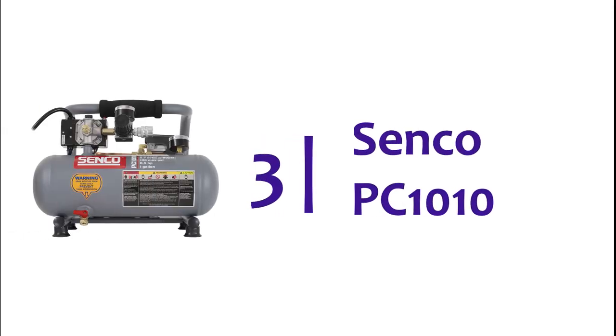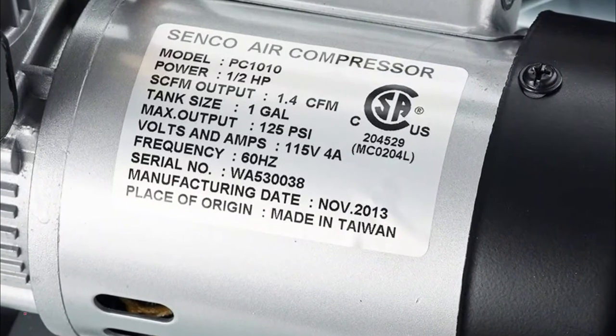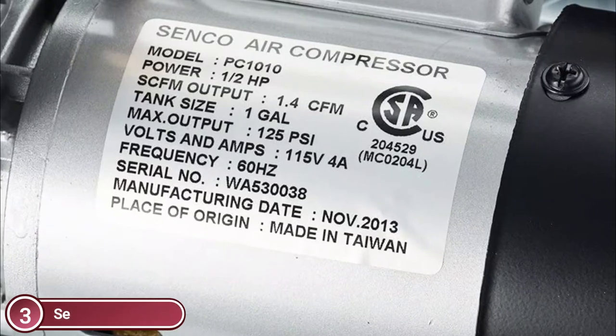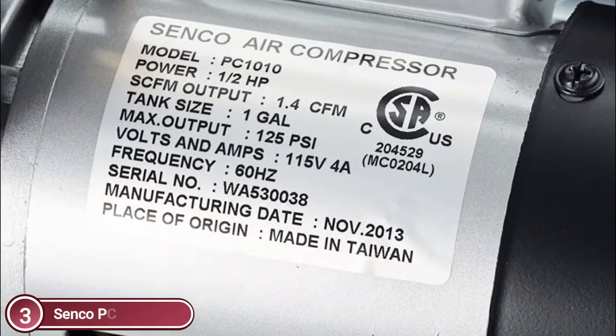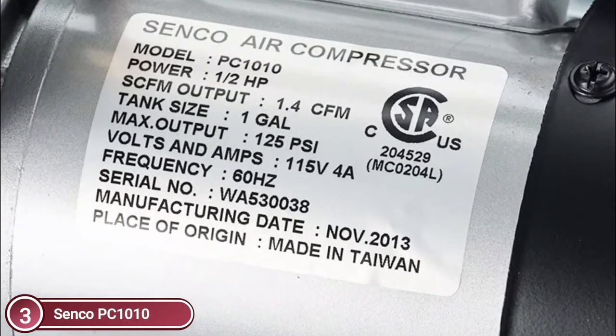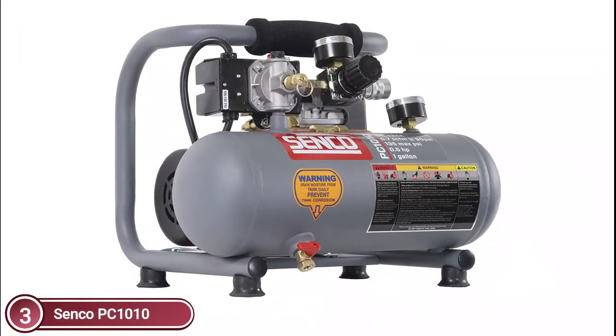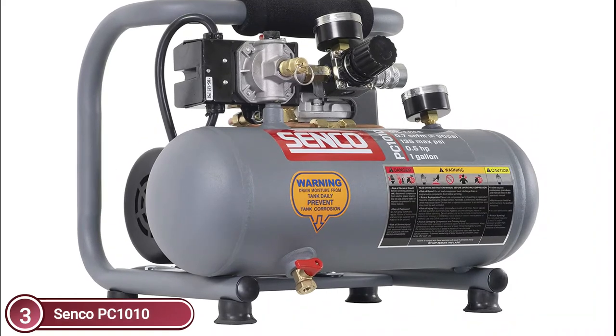At number 3, the Senko PC-1010. The compressor is small but powerful. This product makes your life easier. It can fill motorcycle and bicycle tires, work with an airbrush, and act as a support for pinners or nails. The compressor can perform all tasks without interruption with a 1-horsepower peak and 1/2-horsepower running. The compressor can hold 1 gallon.